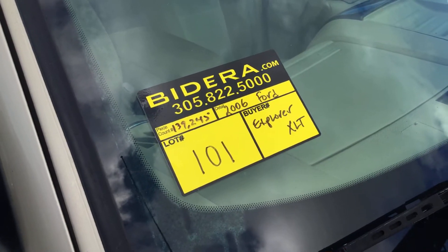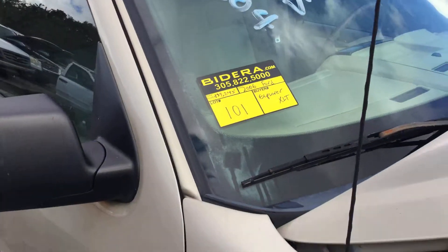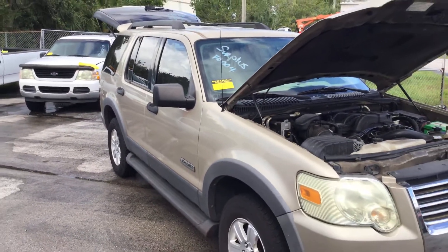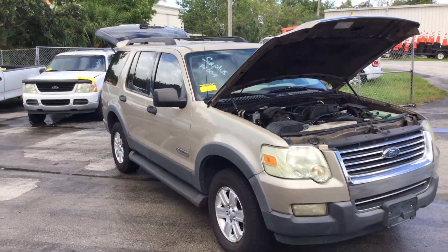Lot number 101 is a 2006 Ford Explorer XLT. This one comes from the fire department for the city of Miramar.